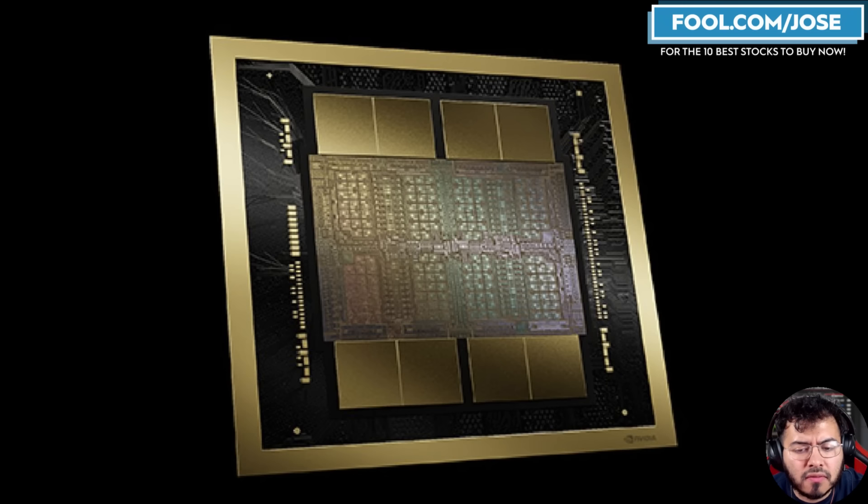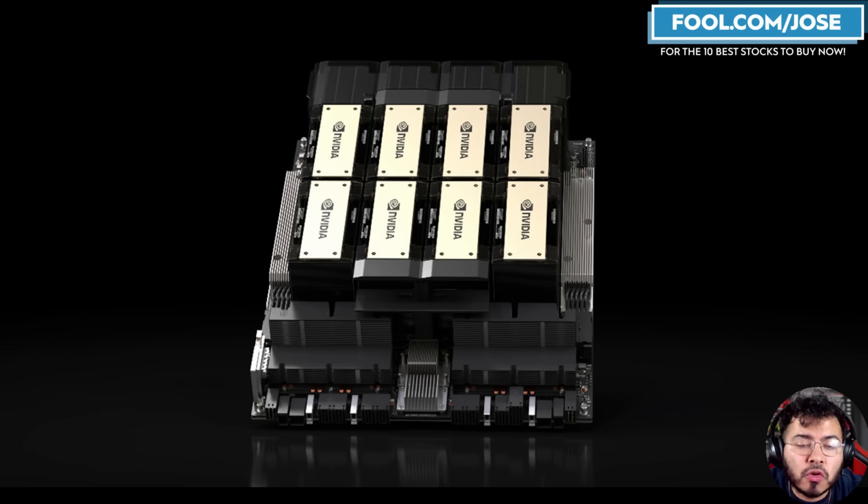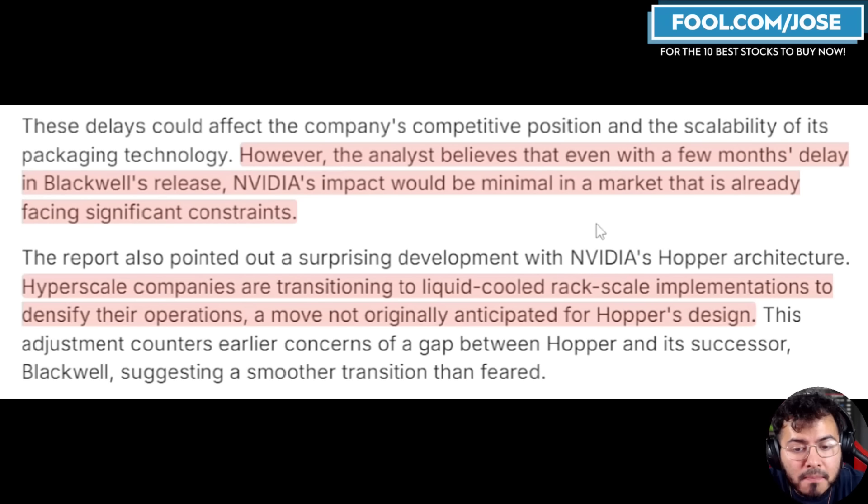Rosenblatt suggests that even if there is a few months delay in the Blackwell release, NVIDIA's impact would be minimal in a market already facing significant constraints, mainly because hyperscalers are going to continue to purchase the Hopper architecture. If the delay is true, it's not necessarily an impact on revenue since there's still so much pent-up demand and not enough supply. The H100 and H200 are going to be eaten up. This analyst also mentioned that hyperscale companies are transitioning to liquid-cooled versions of the H100 and H200 to increase performance and reduce energy and power usage.